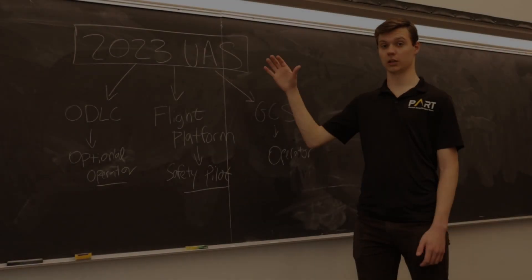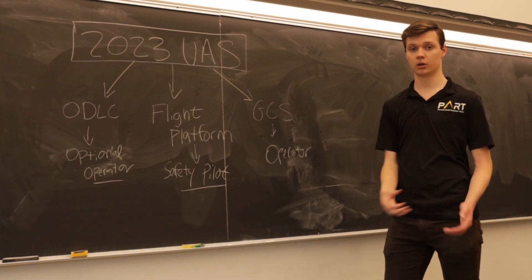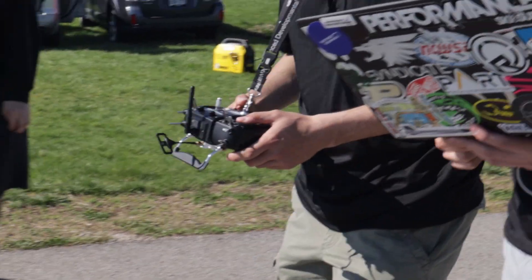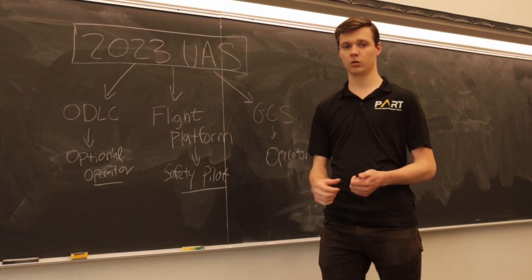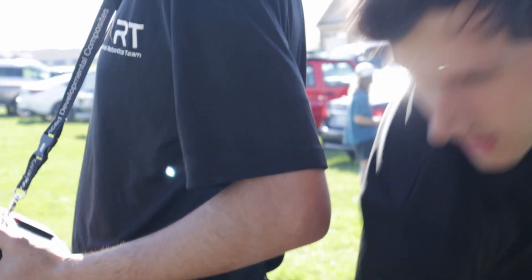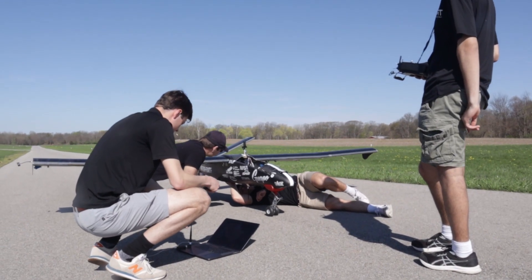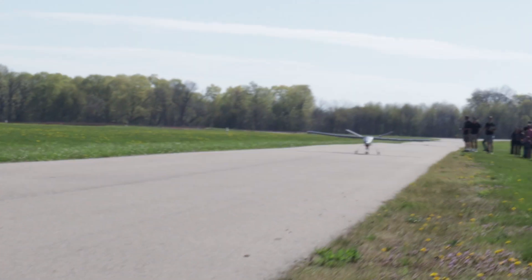Our 2023 UAS package is comprised of three main subsystems: our ground control station and operator which analyzes vehicle telemetry, our flight platform including the physical UAS and safety pilot, and ODLC which is mostly computers and algorithms. One new feature this year is off-board position control, allowing more flexibility through dynamic path planning. We also have a fully autonomous ODLC pipeline with the option of a manual override. Our UAV can be set up and operational in just under 15 minutes, has a flight time of 40 minutes, and a breakdown time of five minutes.